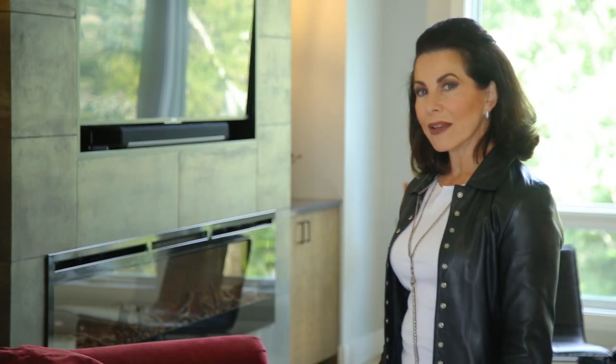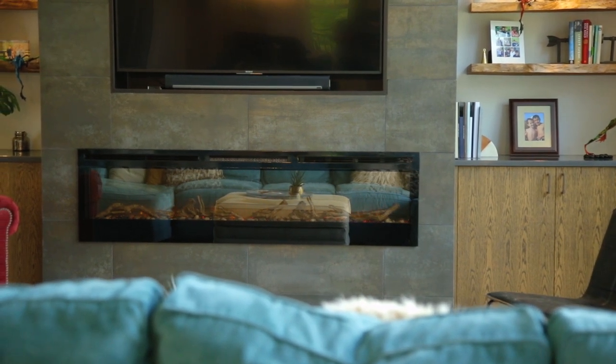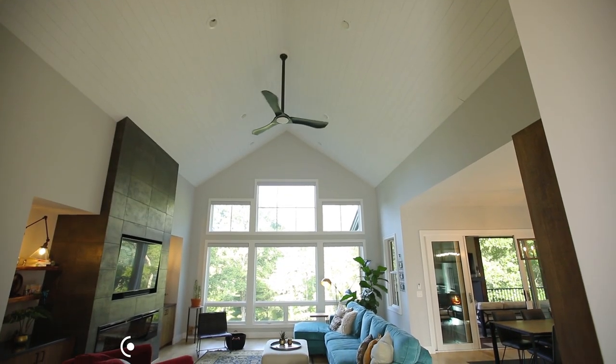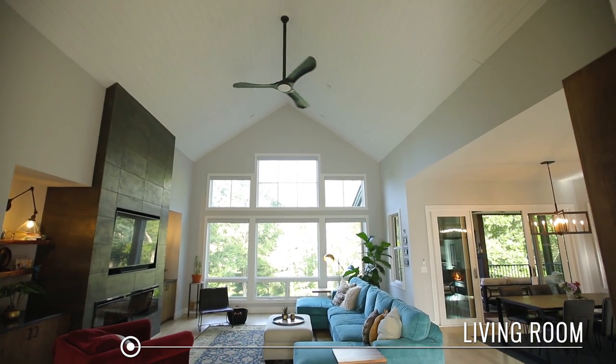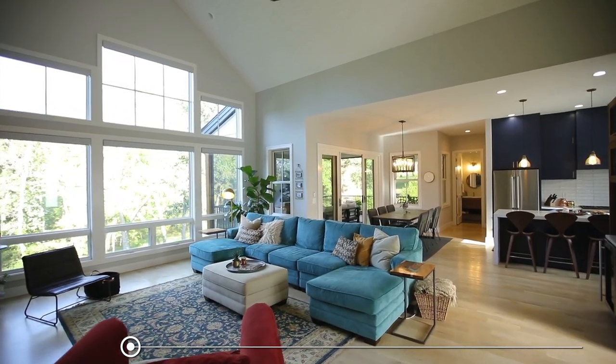This ridiculously gorgeous living room has a closed hearth fireplace inset in the elegant hand-honed stone tiles, a cathedral ceiling with windows, windows, windows that drench this room with natural light, bringing in the natural beauty of the outdoor landscape.